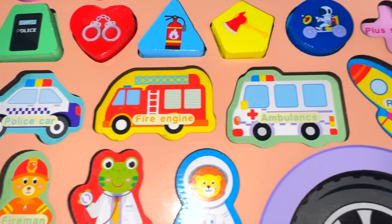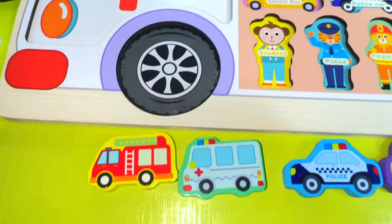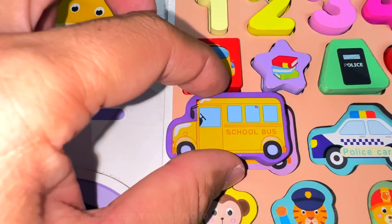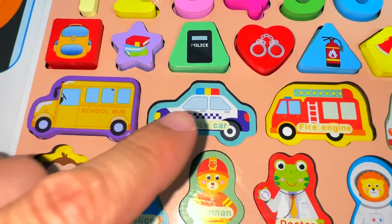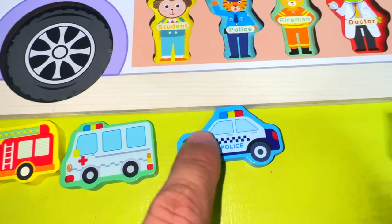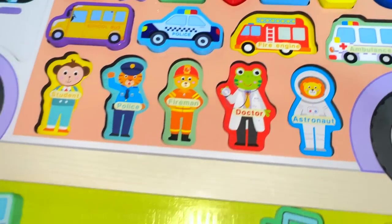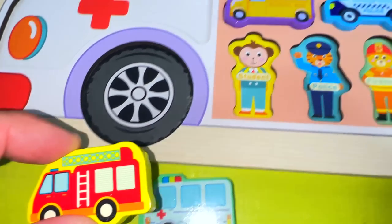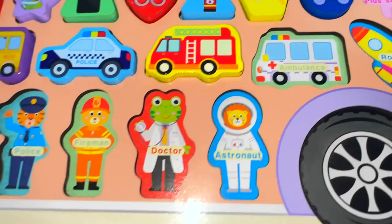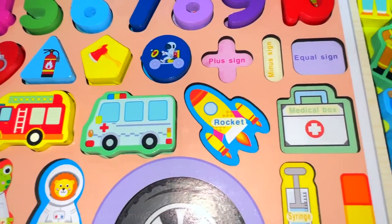Now it's time for vehicles. School bus. Police car. Fire engine. Ambulance. Rocket.